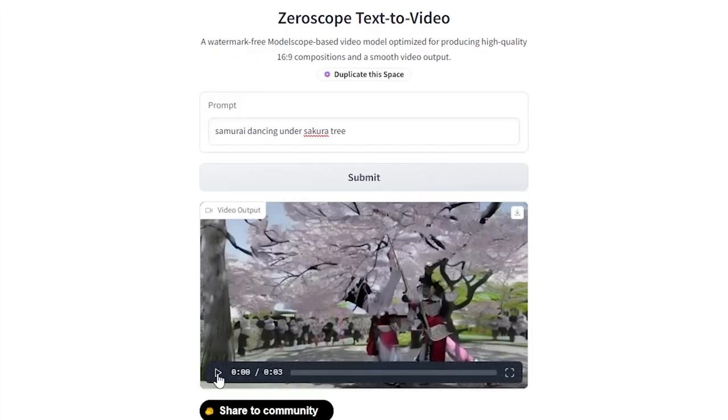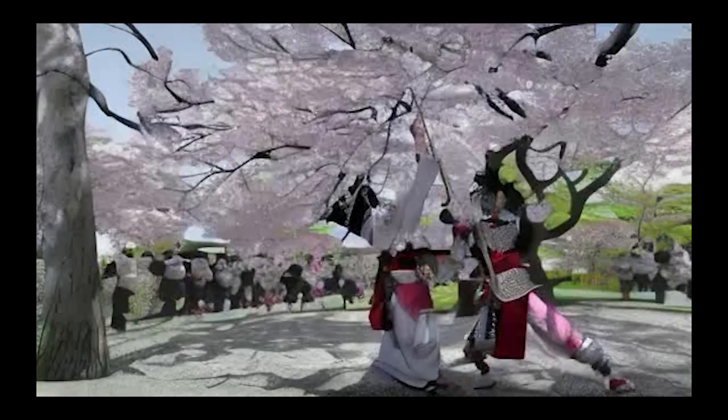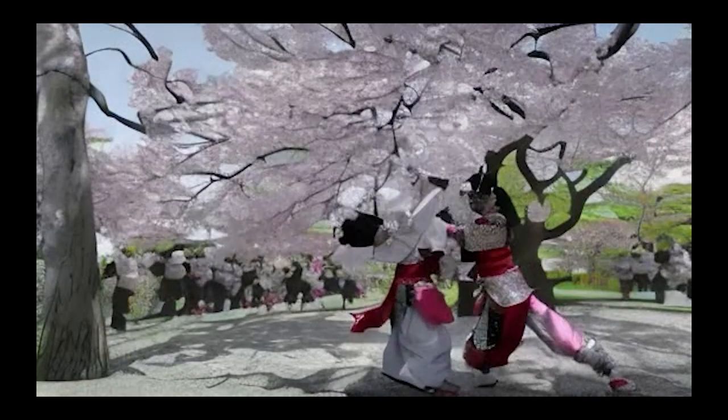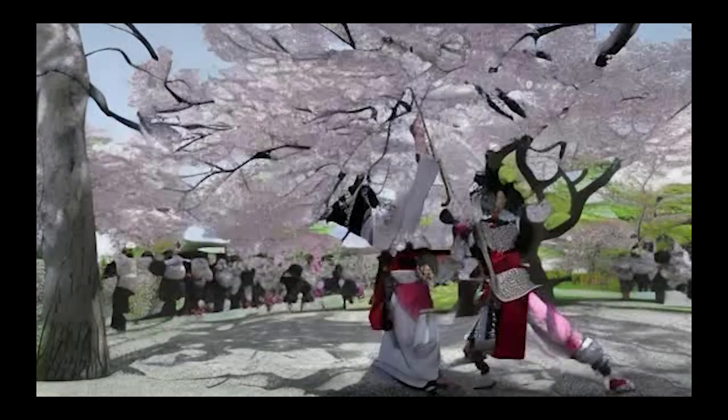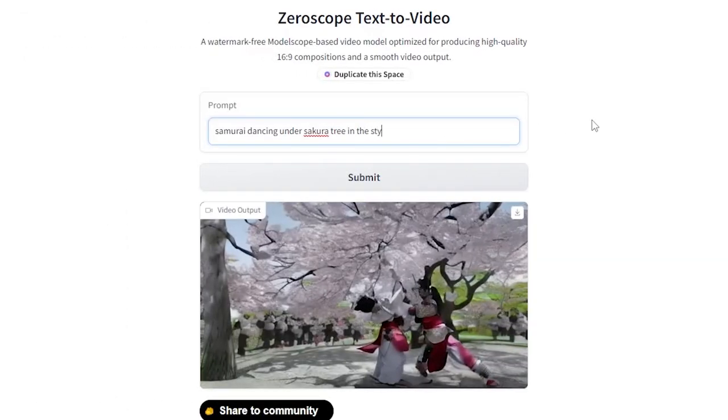We get this weird-looking video, which is not quite what we imagined and far from perfect. But what's amazing is that this tool will only get better. We can already see a tree here and two figures that look like samurai. Now before I move on, I want to see how good this tool is with different styles. I write the same prompt but add 'in the style of children's book illustrations.'